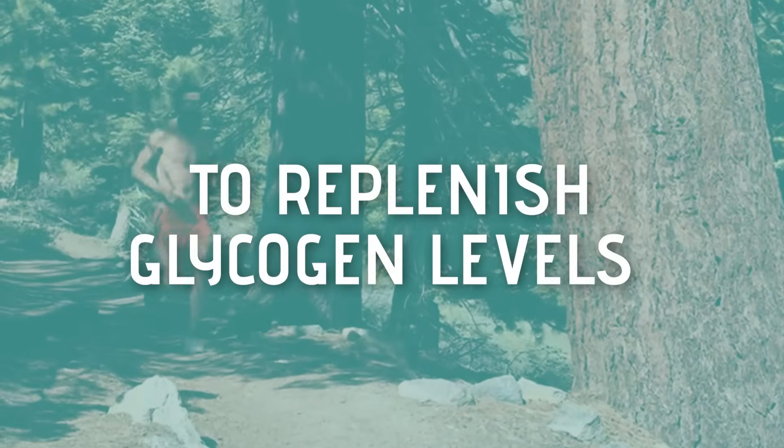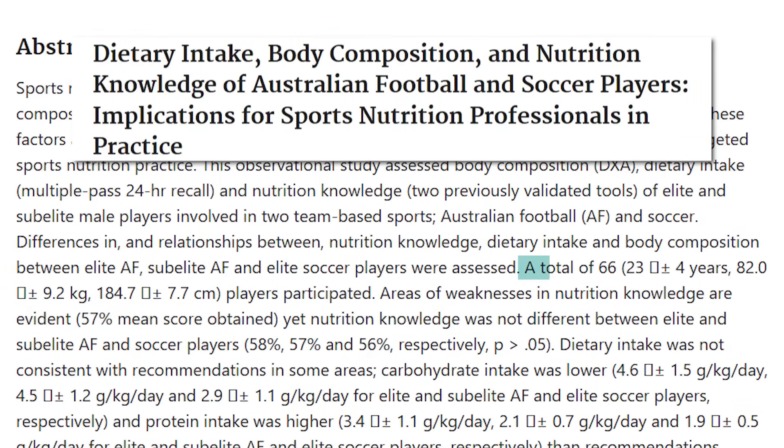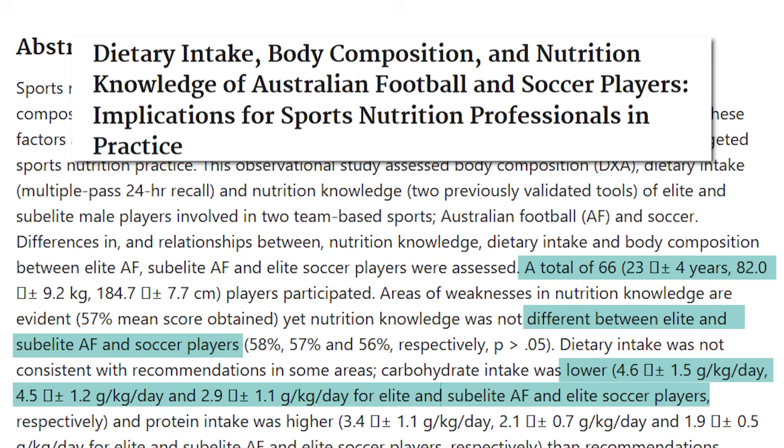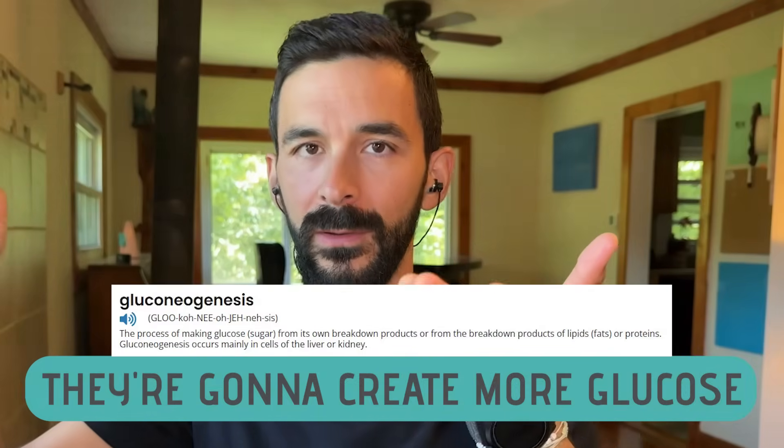Professional heptathletes are not getting enough carbohydrate to replenish glycogen levels. Study number two, by Devlin, looked at 66 sub-elite athletes — soccer and Australian football players — who were taking in an even lower range of 2.9 to 4.6 grams of carbohydrate per kilogram of body weight per day. What they found was that for athletes who aren't endurance athletes, the body can eventually create glucose from other foods given enough time — it's not ideal, but manageable. However, if you are an endurance athlete, insufficient carbohydrate intake is a real problem.